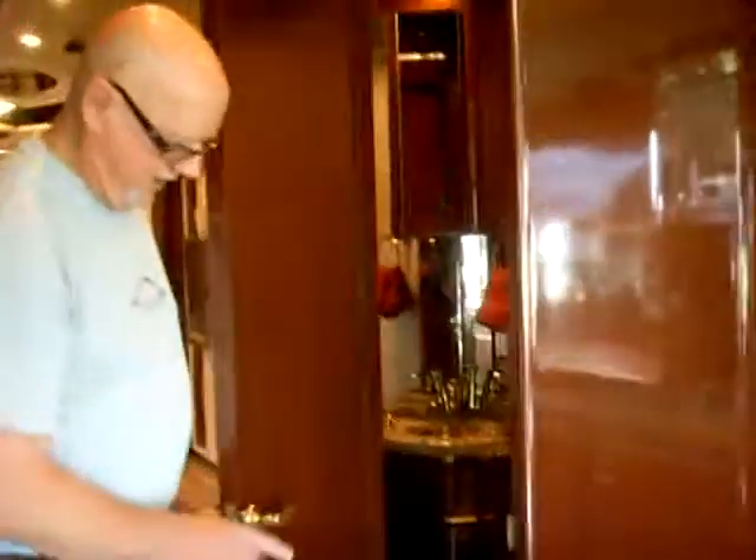This is their little bathroom here, too. That's the bathroom. That's a lot smaller than my little one.